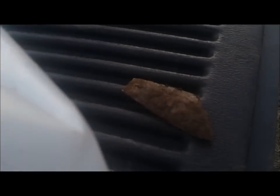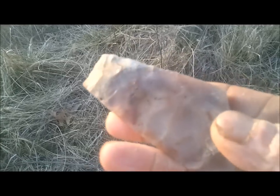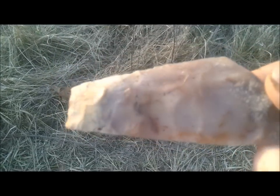I gotta get that thing cleaned off — I'm gonna do that right now, I got some water over here. See if I can show you guys what this thing looks like in the sunlight. Okay, I'm back. Yeah, that's what's so fun about digging out here — because every time you come out here, you're one shovel full away from finding the artifact of a lifetime. Man oh man, this sucker is sweet.